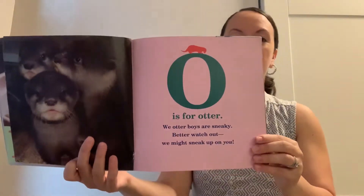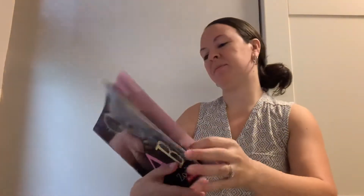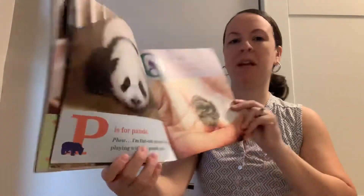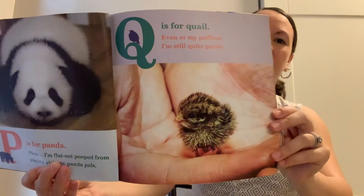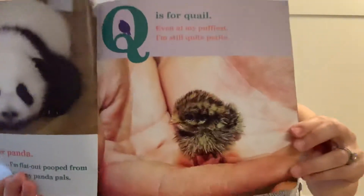O is for otter. We otter boys are sneaky. Better watch out, we might sneak up on you. P is for panda. I'm flat out pooped from playing with my panda pals. And Q is for quail. Even at my puffiest, I'm still quite petite.